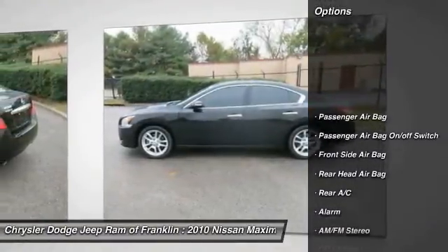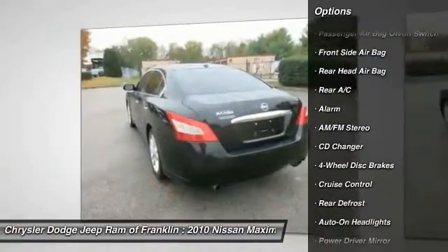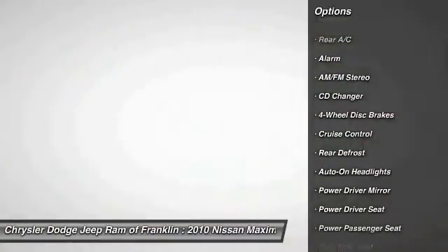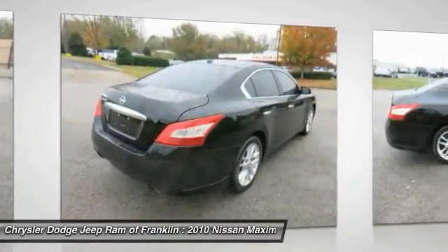Keyless entry, CD changer, traction control, steering wheel audio controls, stability control, backup camera, power passenger seat, Bluetooth, leather-wrapped steering wheel, power steering.